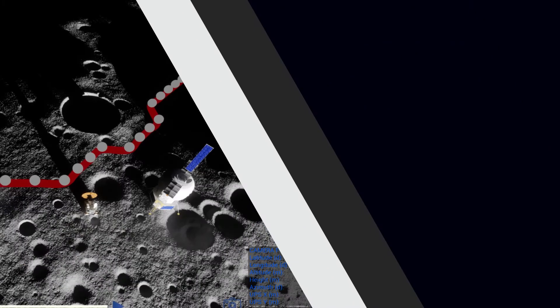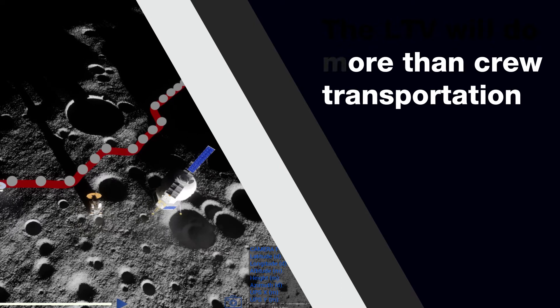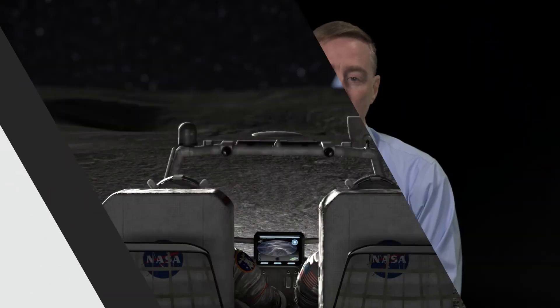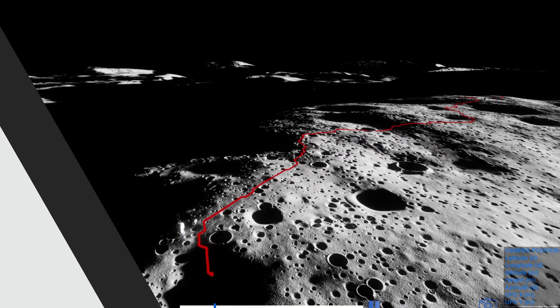The Lunar Terrain Vehicle is a transportation vehicle for the crew. Right now we are planning for the LTV to be in place to support Artemis V. It will have the ability to be tele-operated and operate independent of the crew, and it could go and scout and perform science whenever the crew is not there.